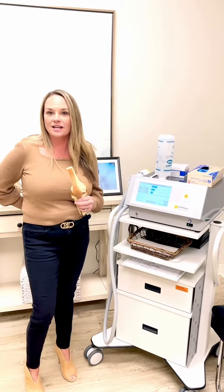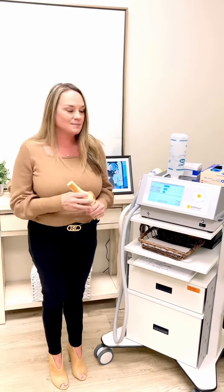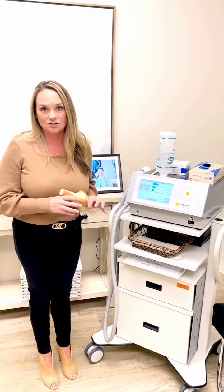She has arthritis in her sciatic joint and lumbar spine, and has been plagued with sciatica for many years. Of course, as her daughter is a doctor, we've worked on her many times, but this machine did wonders for her.